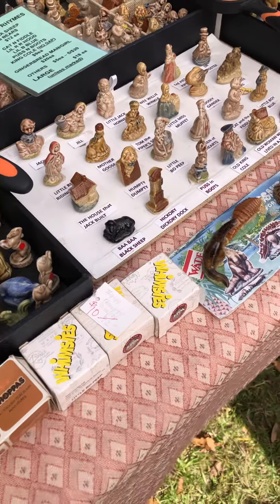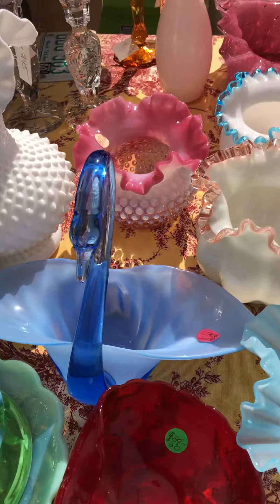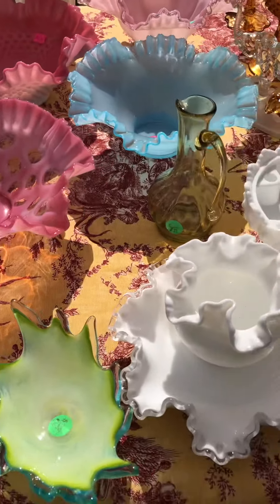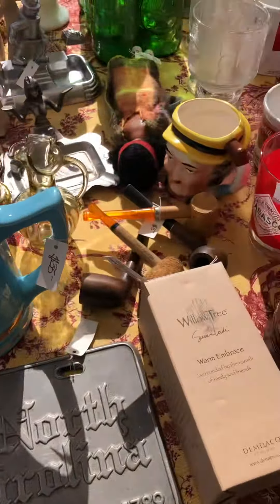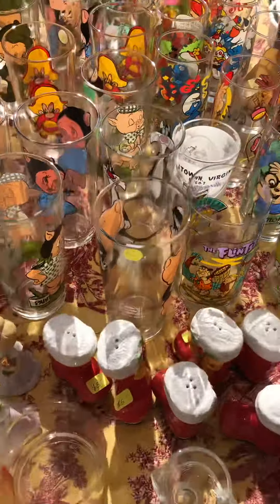Wait till you see this — I know some people really like Fenton. Look at all this Fenton he has! The sun is kind of glaring there, but look at all that Fenton. And look at this booth — so much to see.